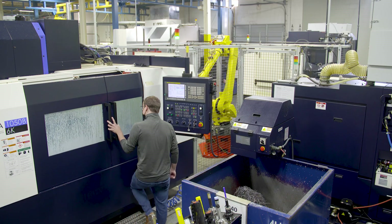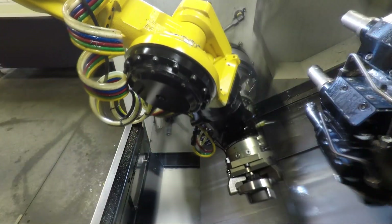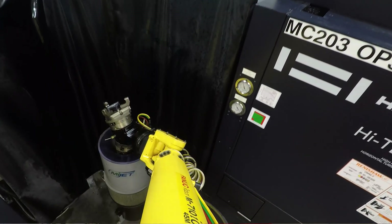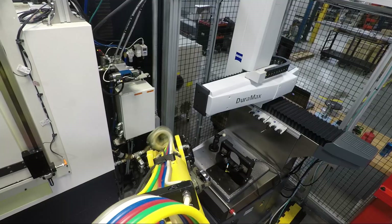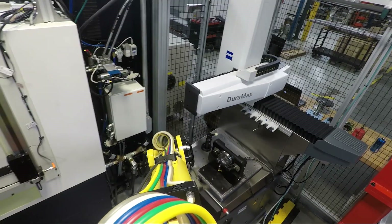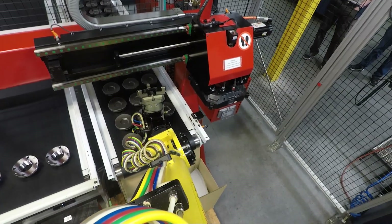The new robotic cell was installed about a year ago. It consists of two vertical milling machines and a lathe. Integrated in that cell is a blow-off station and a CMM inspection station. A robot automatically loads the parts, automatically takes them off, puts them in the CMM for 100% inspection.